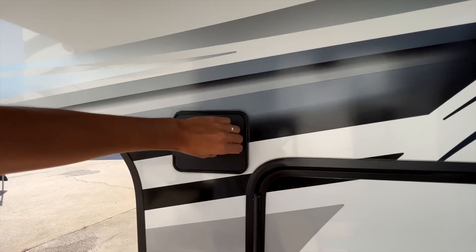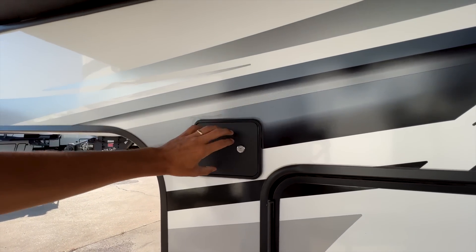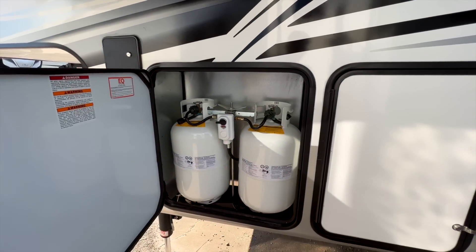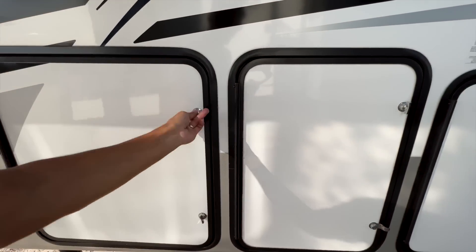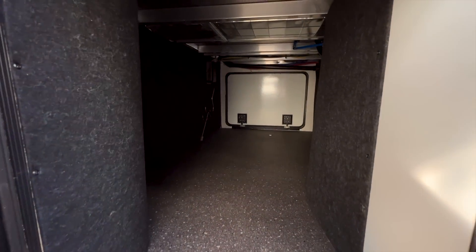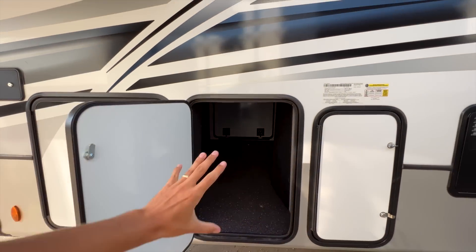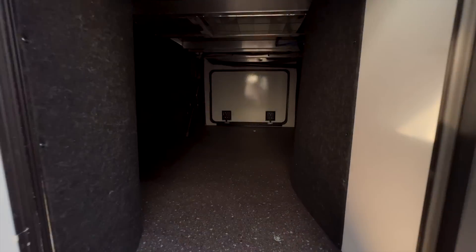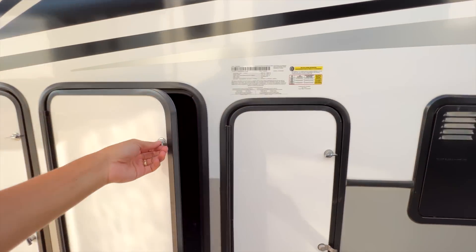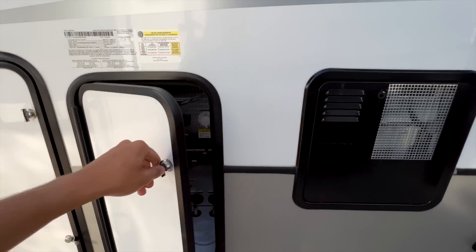On this side you have your auto-leveling control panel. Open this up and you have your two 30-pound propane bottles. This is the access to your pass-through storage compartment — it has a narrower opening on this side and a wider opening on the other side, but a nice big pass-through storage area. You also have all your water controls in here.